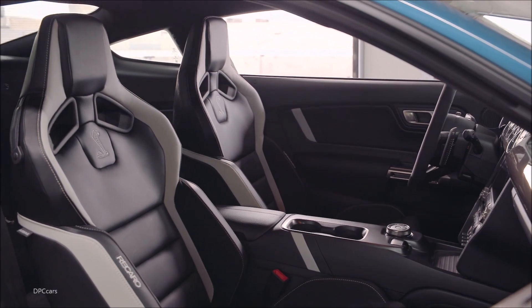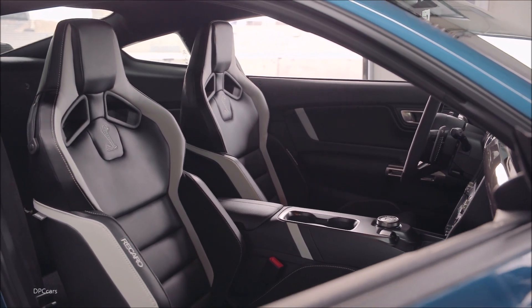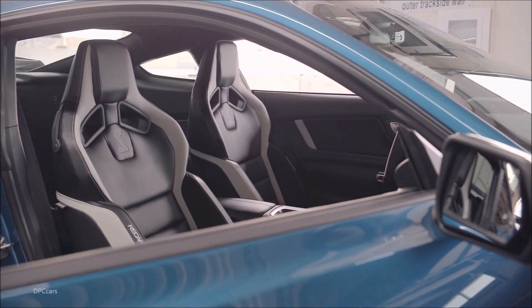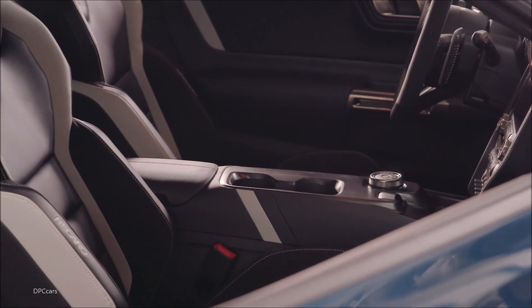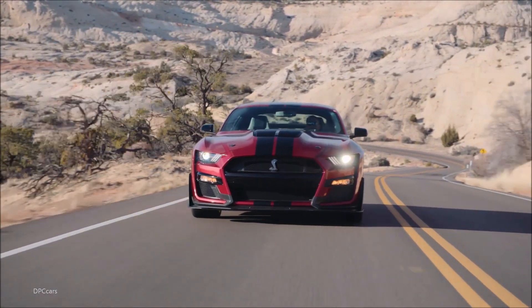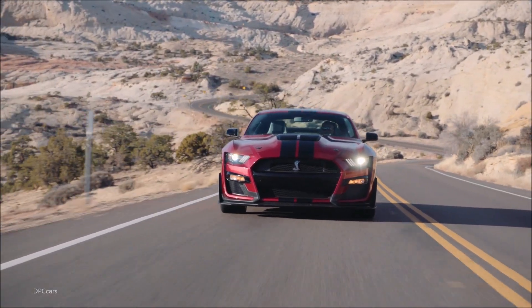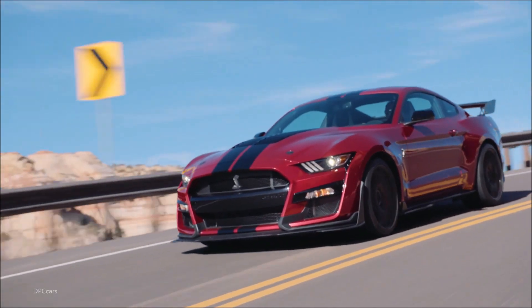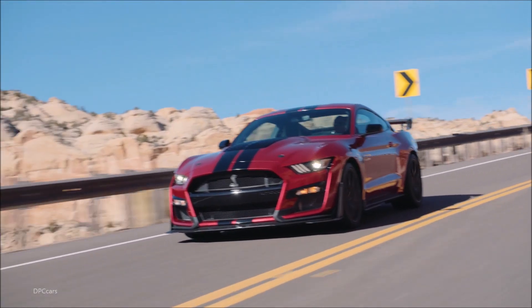There's still quite a bit we don't know about the new GT500, including exactly how much power its supercharged 5.2-liter V8 will produce. All they have said so far is over 700 horsepower, but no exact figures. Ford does at least say the Shelby will turn a sub 11 second quarter mile time.